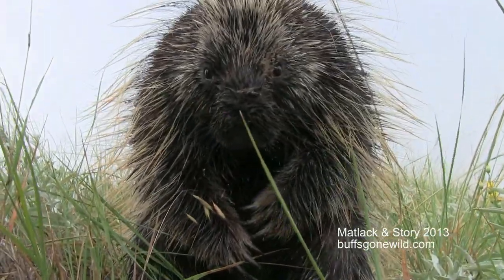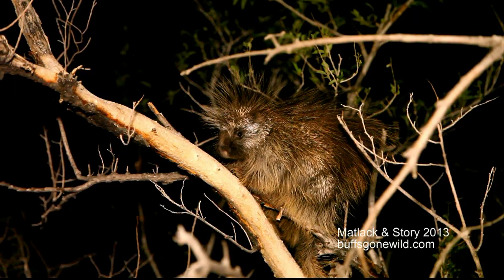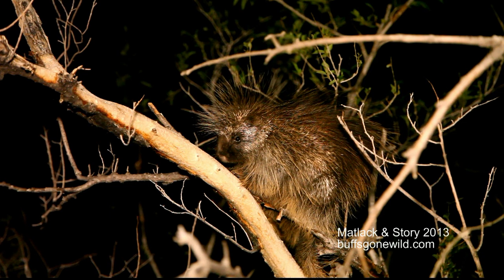In Texas, the porcupine is found only in the western portions of the state — the Panhandle, parts of the Trans-Pecos, and parts of the Hill Country. In North America, they're widespread with the exception of the southeastern part of the country.